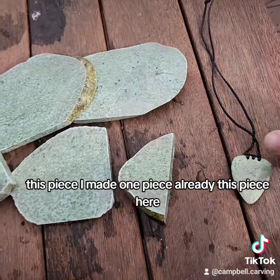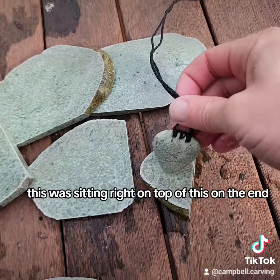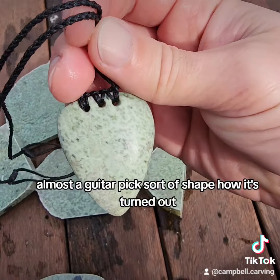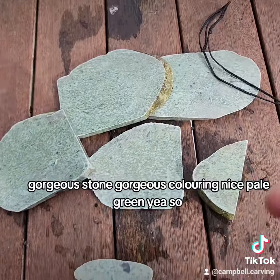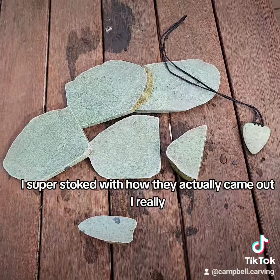This piece — I've made one piece already, this piece here. This was sitting right on top of this on the end. And so it's got like a bit of a niho, almost like a tarpic sort of shape of how it's turned out. Gorgeous stone, gorgeous colouring — nice pale green. Super stoked with how they actually came out.